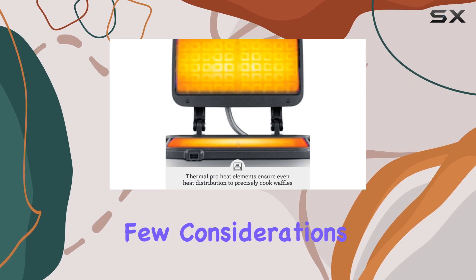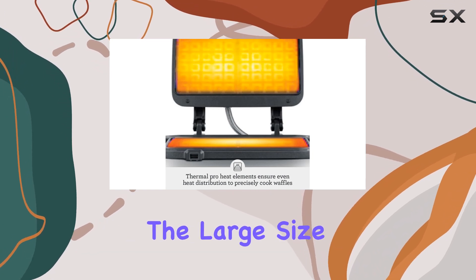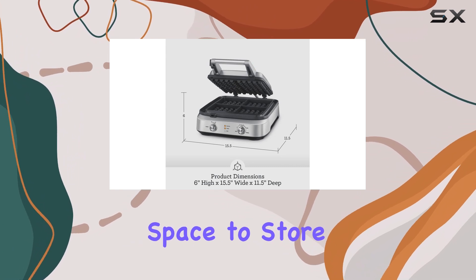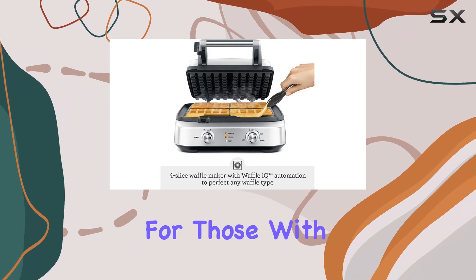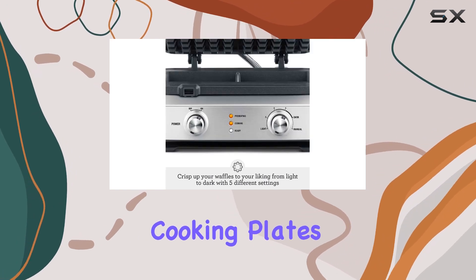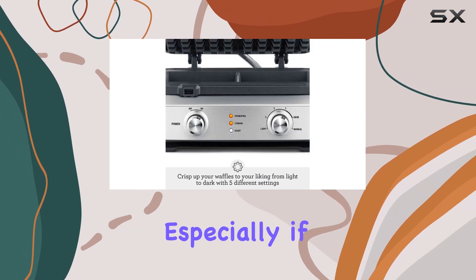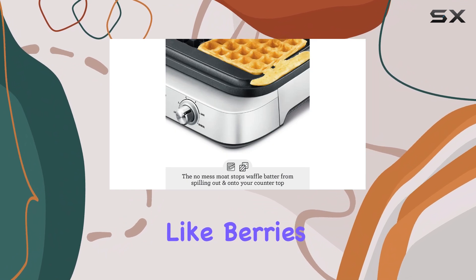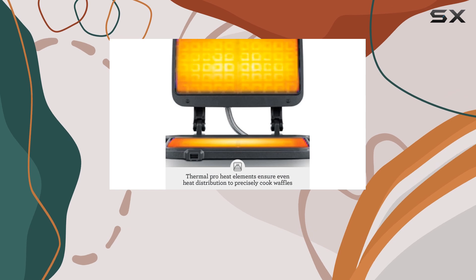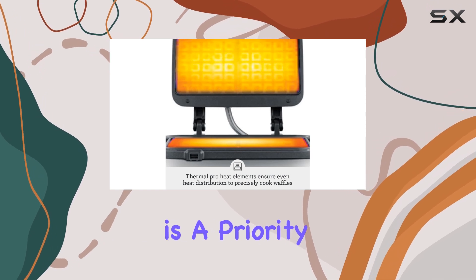However, there are a few considerations to keep in mind. The large size means that you'll need enough counter space or cupboard space to store it, which can be a drawback for those with smaller kitchens. Additionally, the non-removable cooking plates can make cleaning a bit of a hassle, especially if you're using ingredients like berries that can stick to the grid.